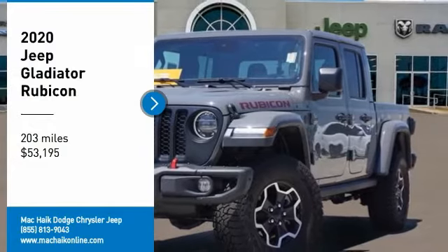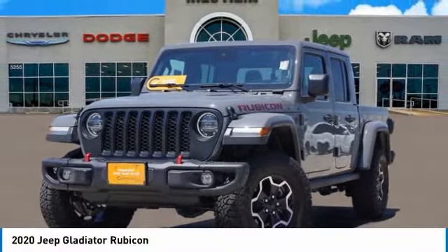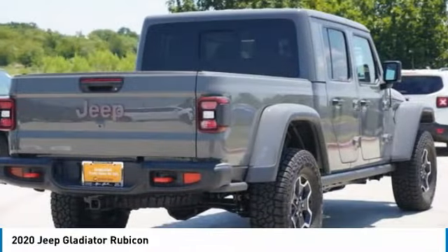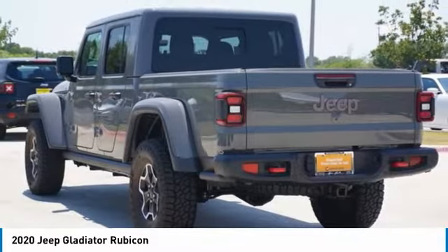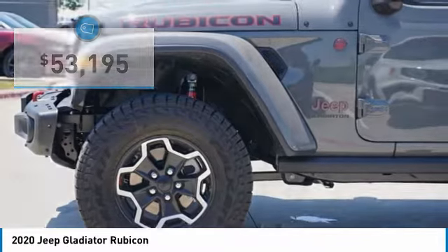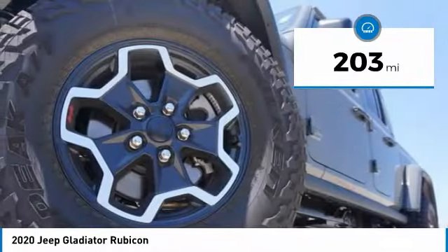Take a ride in the 2020 Gladiator. The Jeep Gladiator is just the off-road truck that Jeep fans have been waiting on. Enjoy the functionality of a truck while retaining the off-road capability you'll fall in love with. This Jeep Gladiator is priced below $55,000, and this vehicle has less than 300 miles.